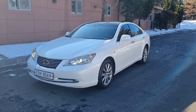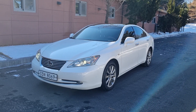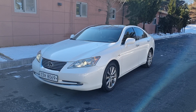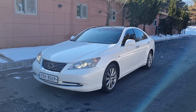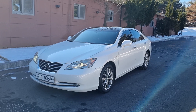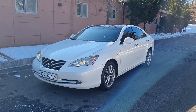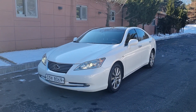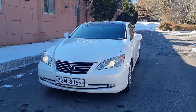Hi, welcome back to my channel. Today we're going to introduce the 2009 Lexus ES 350 model, which is gasoline. There is plenty of power, supported by a six-speed automatic transmission. This is a luxury sedan — anyone looking for performance and luxury, it will be a good choice.